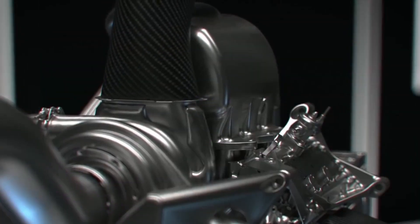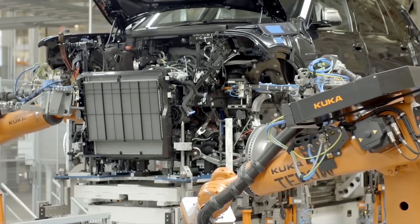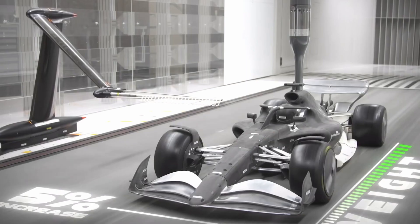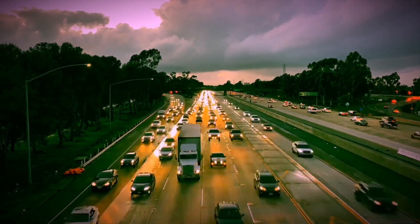It's no surprise that the technology used in race cars is being adapted to road cars, since a couple of the automotive brands like Mercedes, Ferrari, McLaren, Renault, and Honda that are in one way or the other involved with F1 racing also produce road cars.